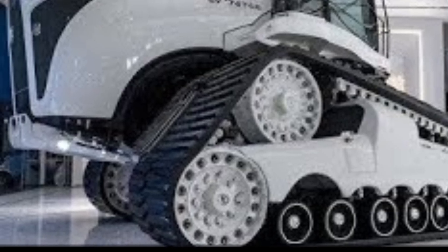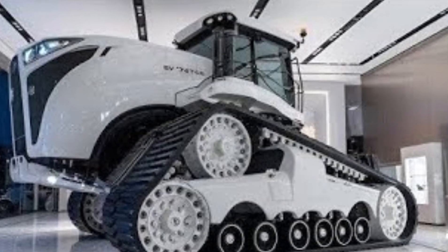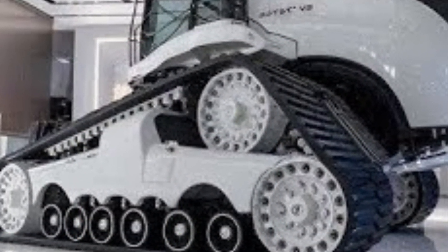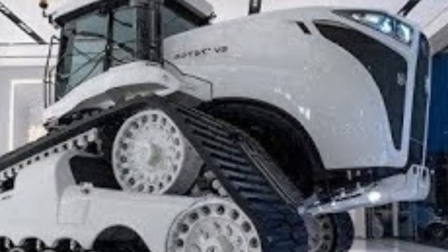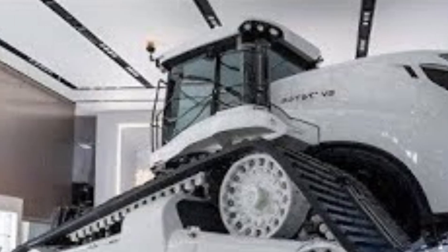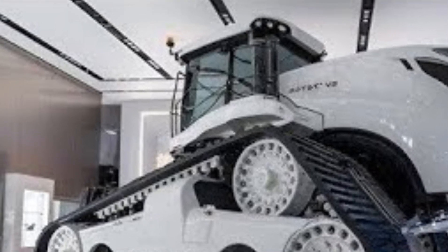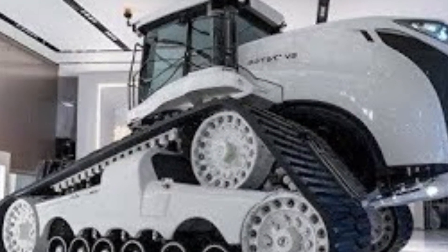This isn't just a tractor. It's a symbol of what happens when human ambition meets mechanical genius. The story of Big Bud begins in 1977, in the small town of Havre, Montana, USA. Northern Manufacturing Company was known for building strong, durable agricultural machines. But when the Rossi Brothers, cotton farmers from California, came to them, they had a special request — a tractor powerful enough to pull an 80-foot-wide cultivator through the toughest soil on Earth, something no machine at the time could do. And so, the engineers at Northern Manufacturing began designing what would become the largest farm tractor in the world, a machine that would change farming forever.